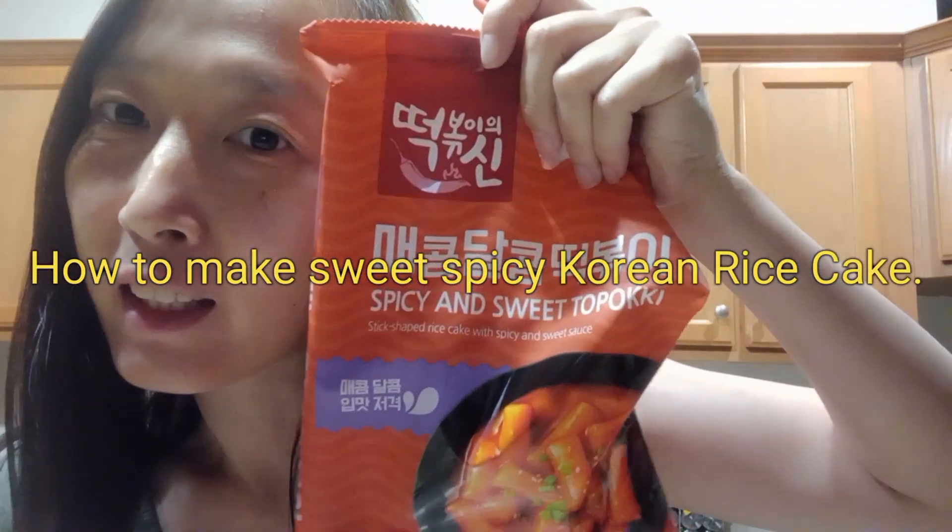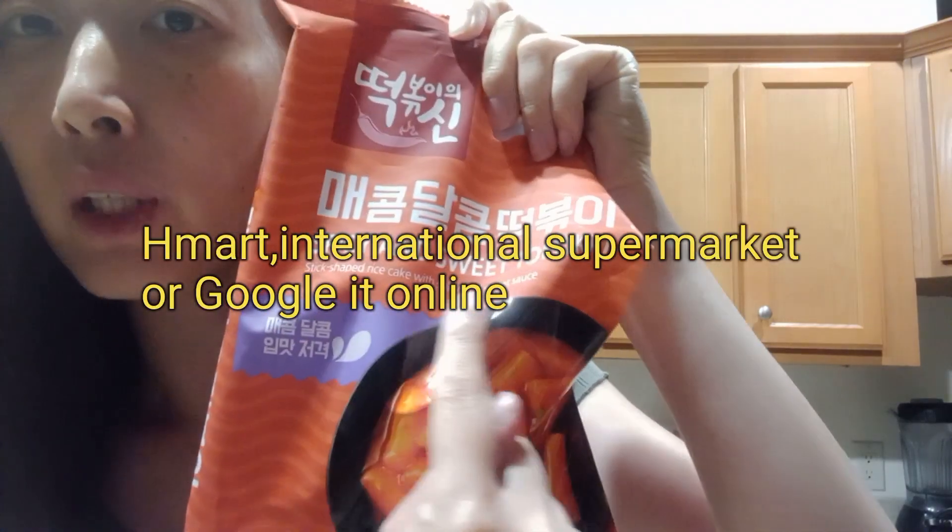Hi everyone! Today we are going to make the most popular Asian dish — spicy and sweet rice cake that appears most in K-dramas. It's called tteokbokki. You can find it at H-Mart, an international market, or just Google 'sweet spicy tteokbokki' or 'sweet spicy rice cake' online. Let's get started!